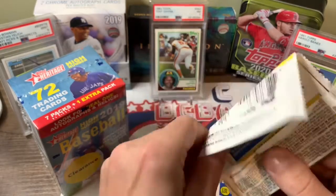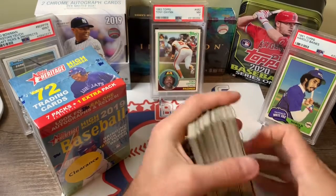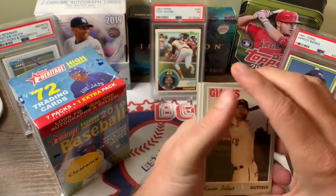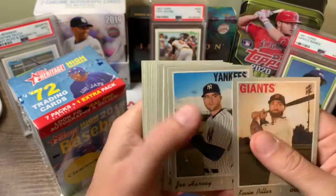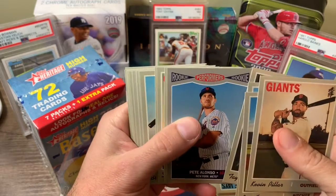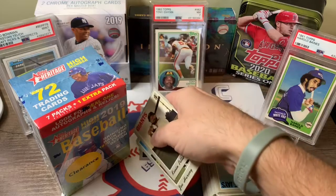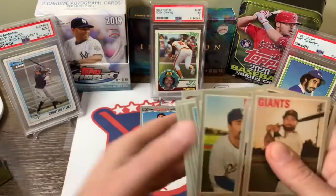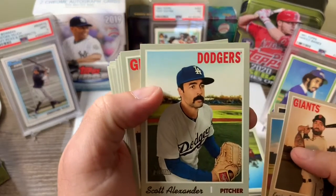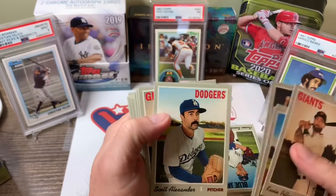Last pack to open and then we'll start going through them. Nice big stack there. Let's do this. So we start with Kevin Pillar, Joe Harvey, Sergio Romo, Taylor Clark. Peter Alonzo — rookie performers. Those are the cards you're looking for right there, those nice rookie cards. Scott Alexander. That's a nice stash there.